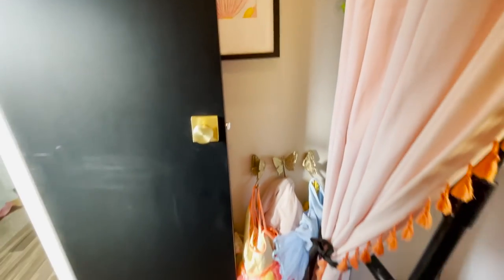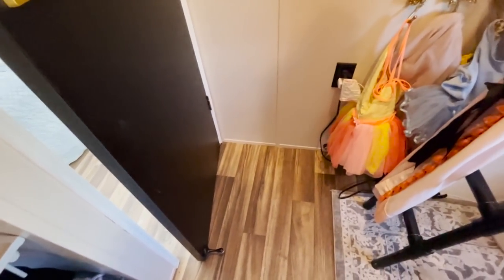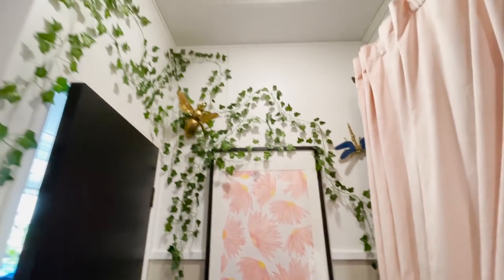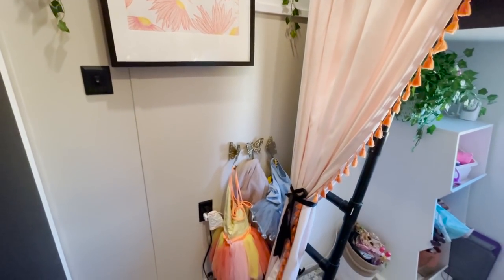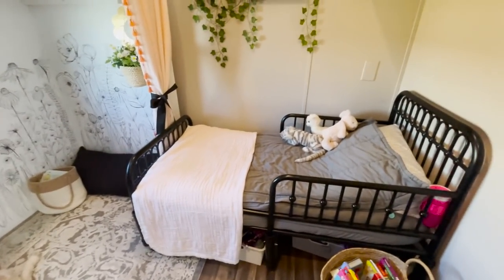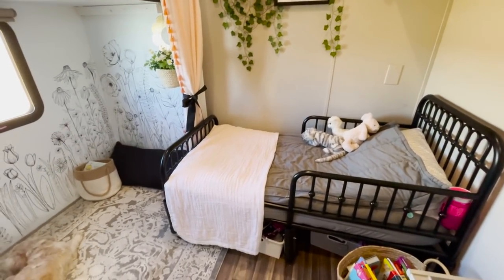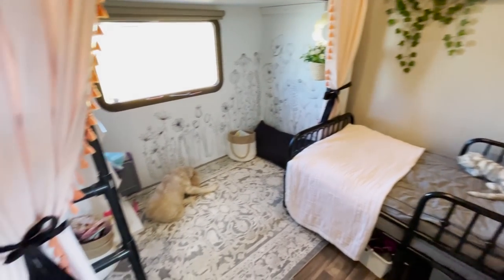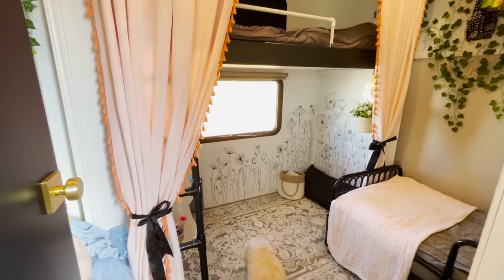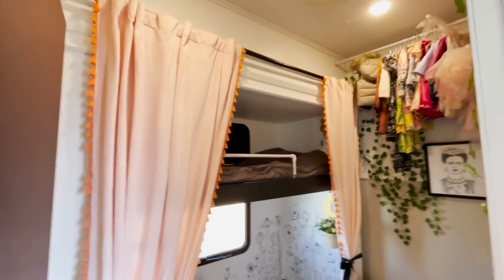One of our favorite things in the RV is these magnetic door catches. We've got the room all decorated — we love our princess dresses, and this works really well for us. The bed is on wheels, so when we pull the slide in, the bed goes into the slide. And that's our girls' room.